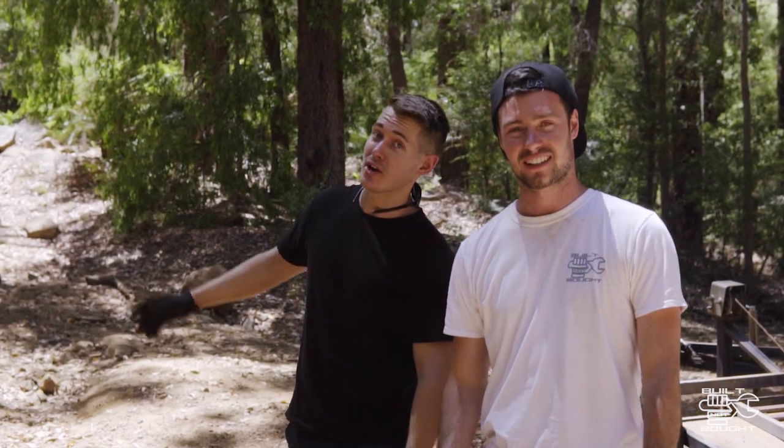G'day guys, it's Sam and Josh here from Built Not Bought, and today we're at Bob's Hill. Today we're trying out one of the toughest tracks in WA.